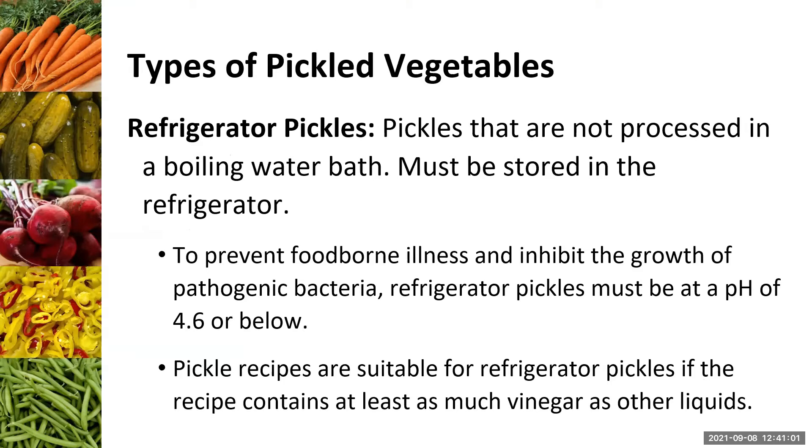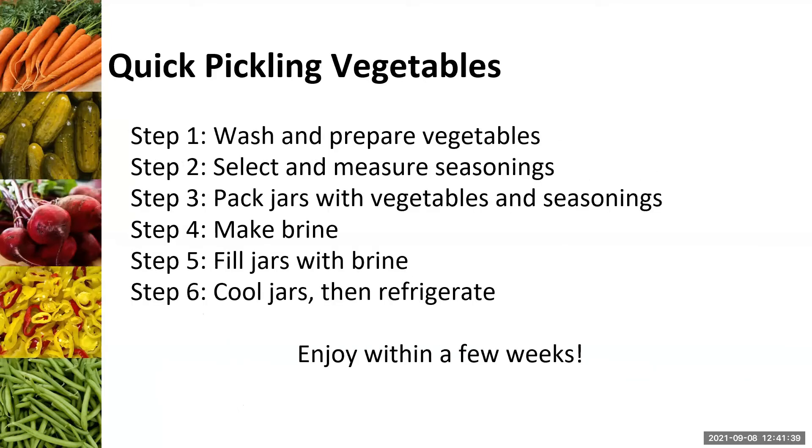Refrigerator pickles are another category I love to talk about. These pickles aren't processed in a boiling water bath and aren't fermented — this is just a very quick and easy way to preserve extra produce. To prevent foodborne illness, you follow the same general steps, making sure you have the right amount and type of ingredients. Quick pickling is really as easy as this: wash your vegetables, select and measure seasonings, pack jars with vegetables and seasonings, make a brine, fill your jars, cool, and refrigerate.